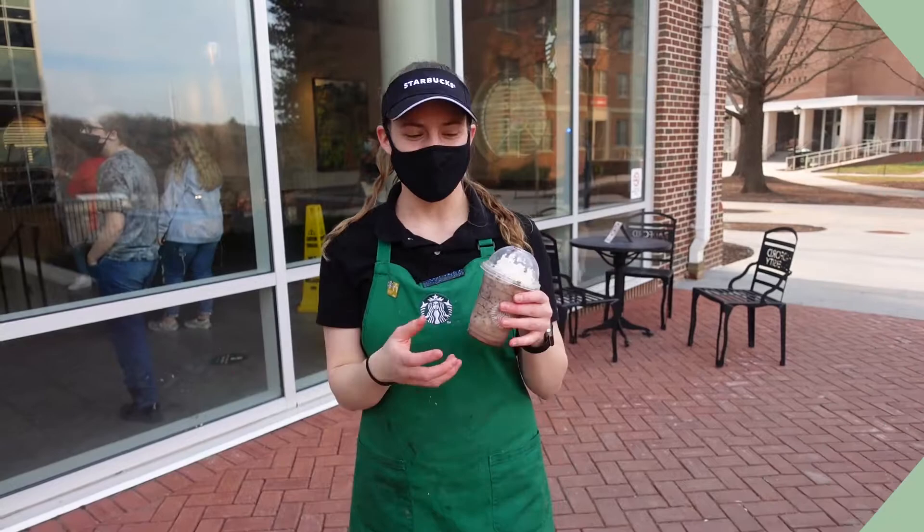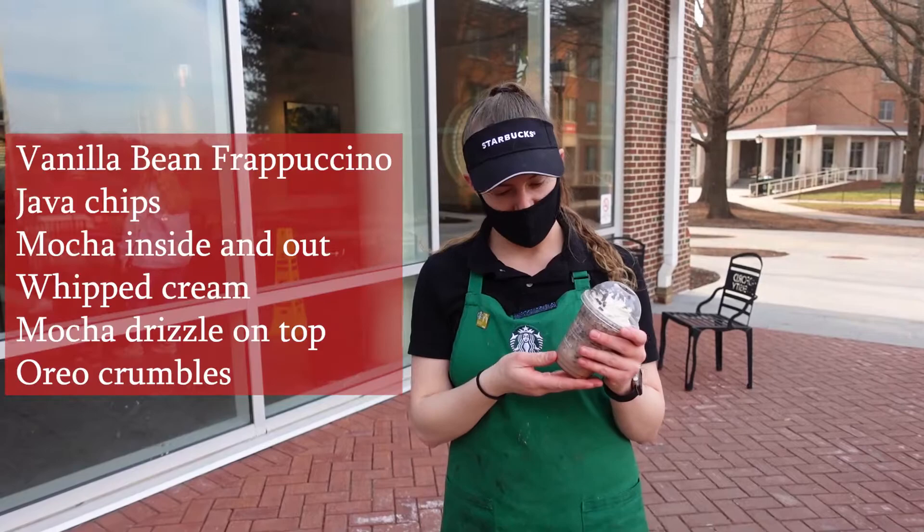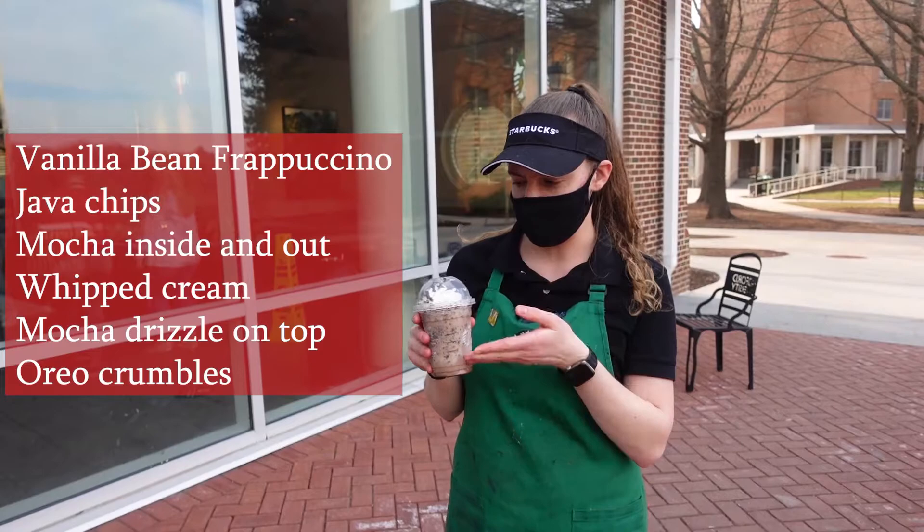Hey guys, it's Rachel and I've been working here at Starbucks for two years now, and my secret menu drink is the cookies and cream frappuccino. When you go up to the cashier, you're going to ask for a vanilla bean frappe with java chips in it, and then you're going to ask for mocha inside and out, with whipped cream and mocha drizzle on top with Oreo crumbles on it.